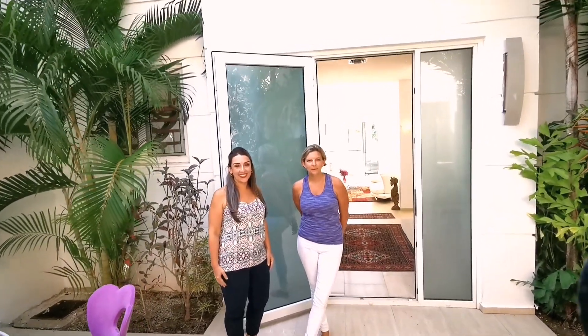Hi guys, welcome back to Roatan. I'm Chris Inger, this is Sophia Fadillo, and we're your Roatan Realtors.